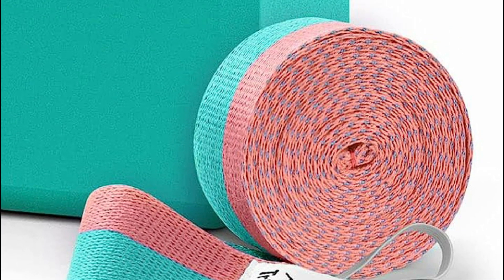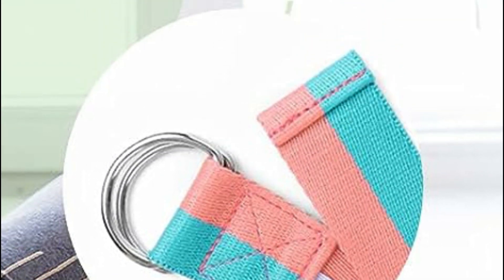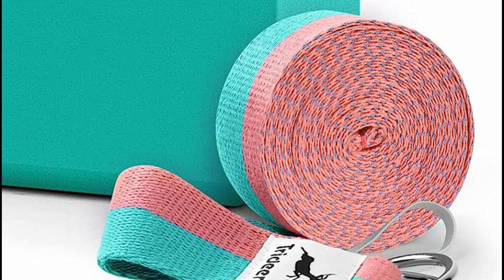Whether you're focusing on stretching, rehabilitation, or strength building, the included storage elastic adds convenience, making storage a hassle-free experience. Take your practice to new heights with solid foam blocks — a game-changer not only for beginners but also for advanced practitioners seeking to deepen their stretches and master challenging inversions like Pincha Mayurasana. The exquisite craftsmanship of the yoga belts provides a smooth and luxurious texture. Additionally, the 4mm metal deer ring ensures durability and corrosion resistance, guaranteeing easy adjustability and a firm grip whenever you need it.